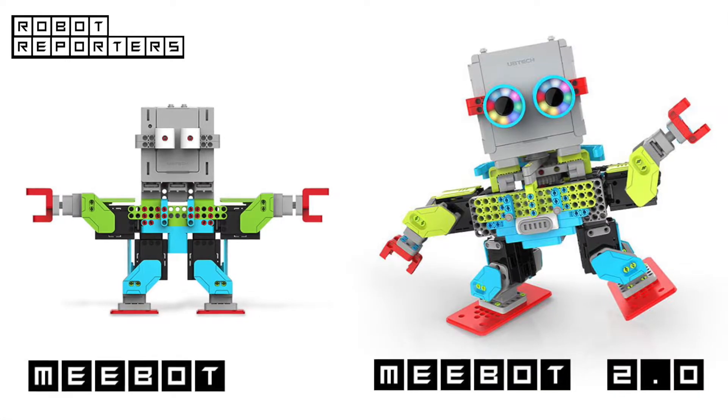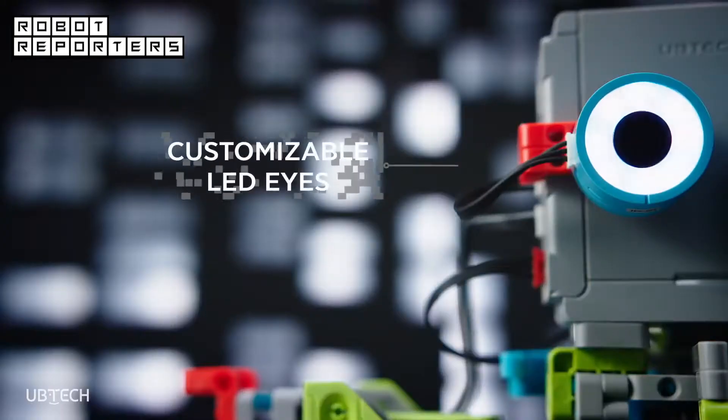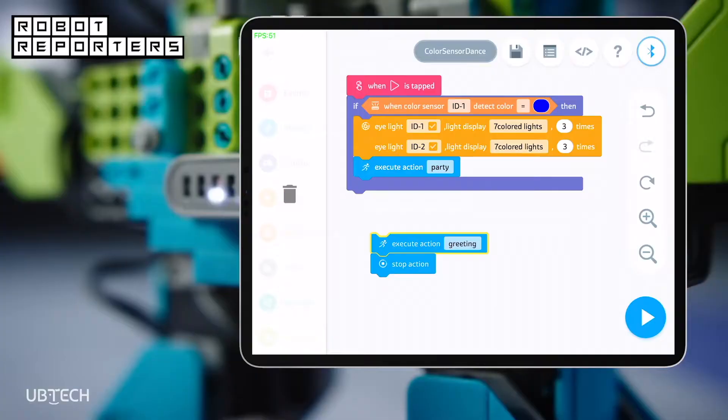The second version of MeeBot is 30% bigger than the first, and adds a few elements to the mix, including a pair of programmable LED eyes and a color sensor.